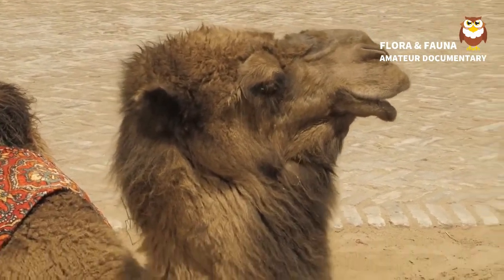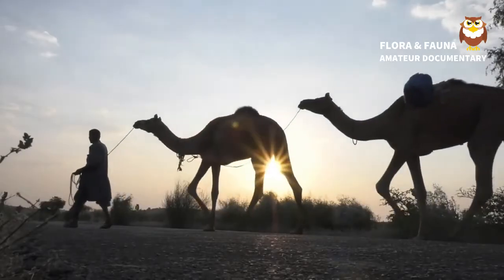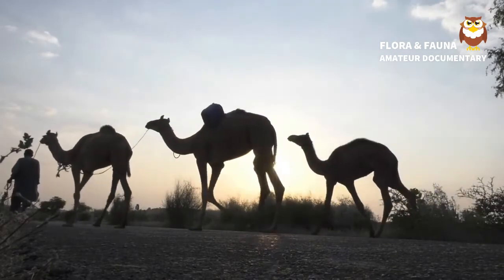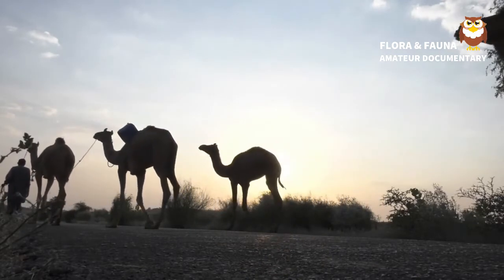Kingdom: Animalia. Subkingdom: Bilateria. Infrakingdom: Deuterostomia. Phylum: Chordata. Subphylum: Vertebrata. Infraphylum: Gnathostomata. Superclass: Tetrapoda. Class: Mammalia.